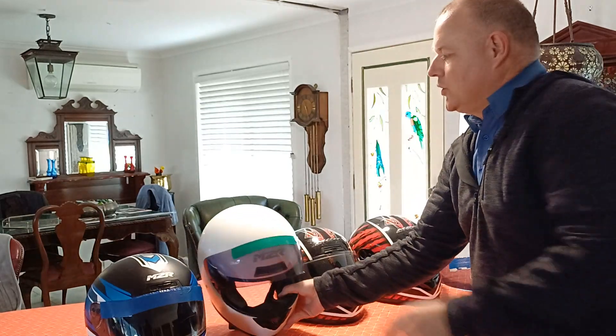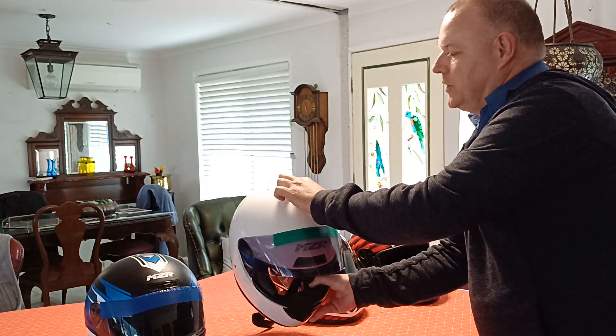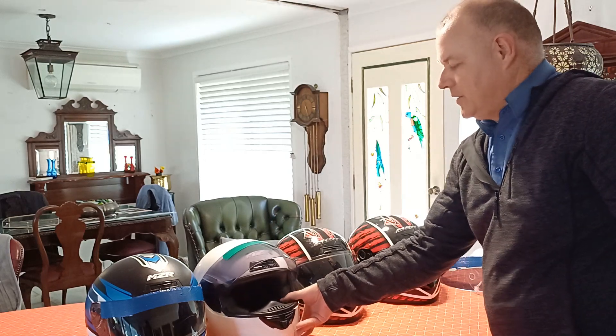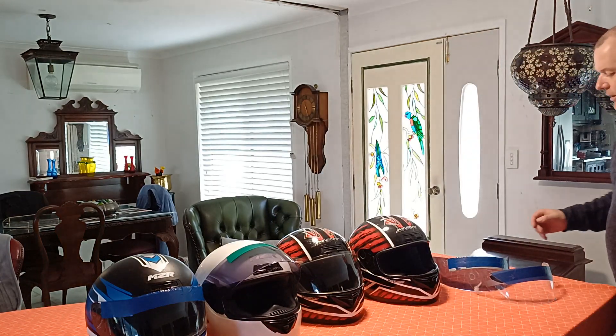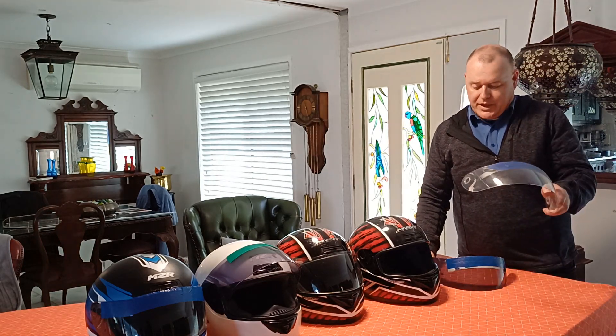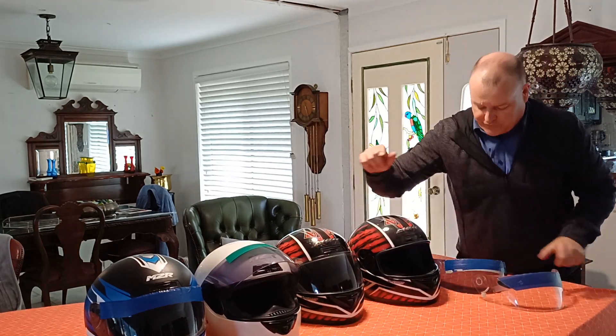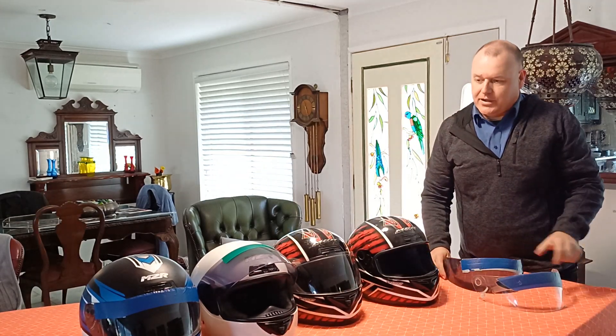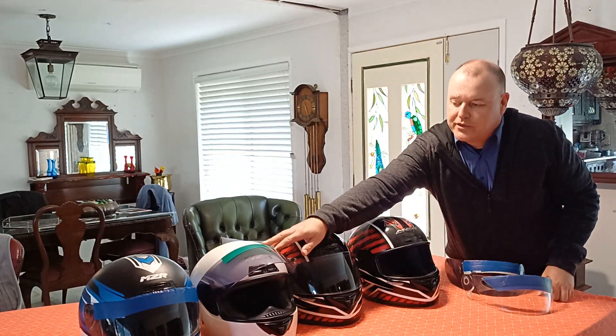On this particular one, I actually took the back vent off and filled up the holes with some epoxy, and it's made it quieter — so there's been an improvement. They come with three visor options: clear, smoked, and dark tint. I tend to use the smoked one for daytime riding.